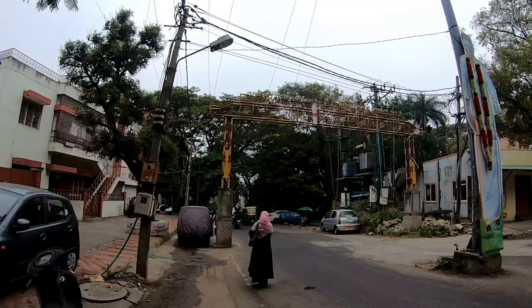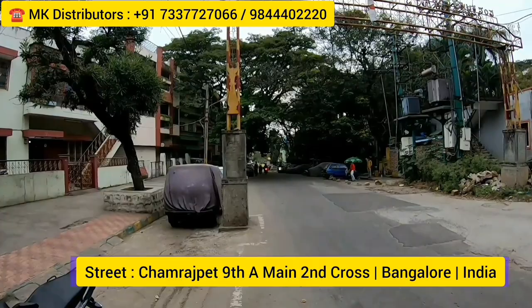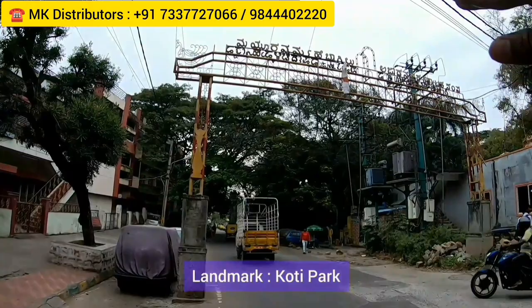Hi everyone, welcome to my channel, The Hungry Bazaar, which is an online shopping channel. I came to visit one company called MK Distributors. This is a massive outlet of mats — you get all types of mats. It's located on a street called Chamrajpet, 9th Main A-Cross, in Bangalore, India. The landmark for this place is Koti Park.